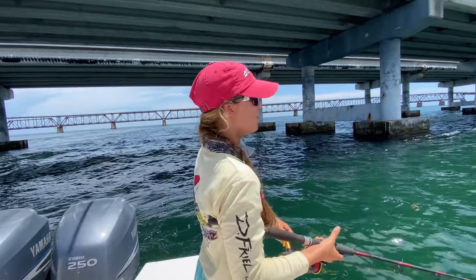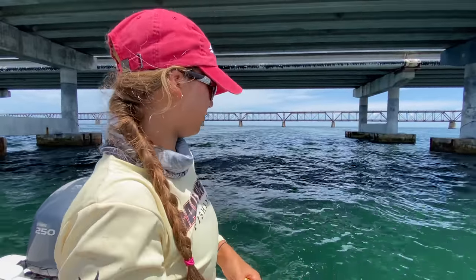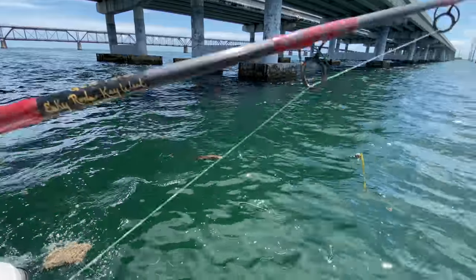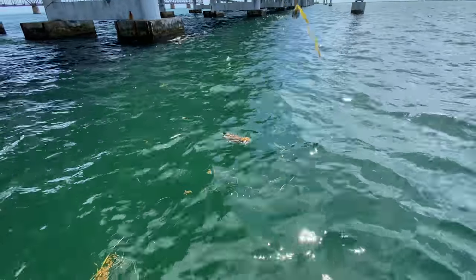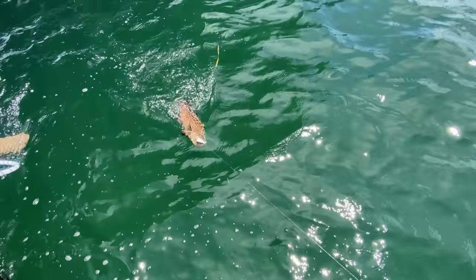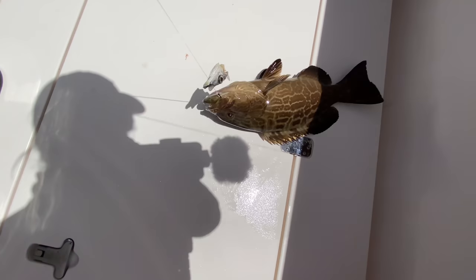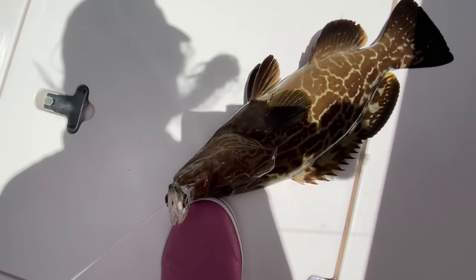The bottom rig went off, guys. The big fish rig did not get a big fish, but it did get a fish. Let's see what it is — oh, it's a grouper! We got a black grouper. Check it out! Let's bring it down to the boat — big fish rod caught us a black grouper. Keep reeling, Emily. Look at this, you guys — that's a nice size grouper. Fishing the bridge, catching black groupers!